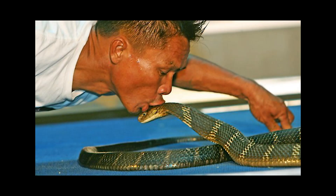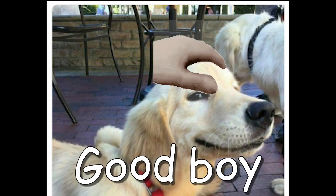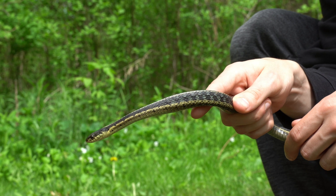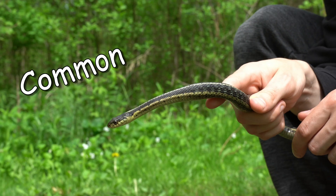So you like snakes, do you? Wait, no you don't? Why'd you click the video? Oh, you must be a subscriber. Today we're gonna learn about the striped garden noodle, or the common garter snake.